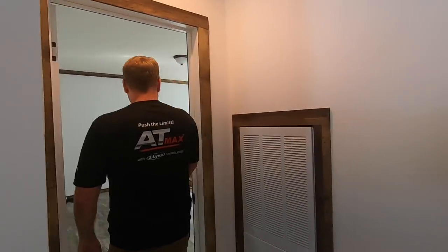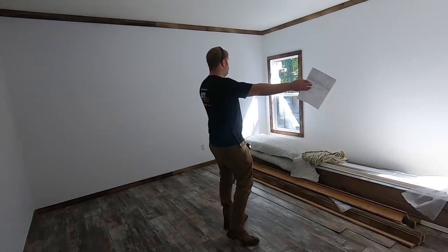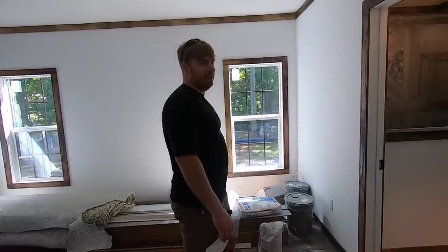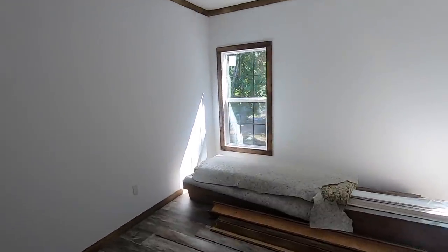So this is the master bedroom — similar style to the others but plenty of room. Guess what? Your windows are centered in here. Plenty of room for a king-size bed right in the middle, and I like that they're spread out — it gives you a bit more room to move your furniture around wherever you want it.